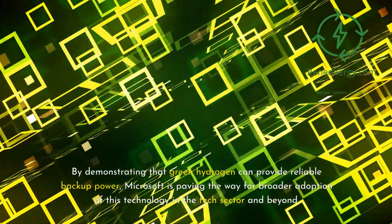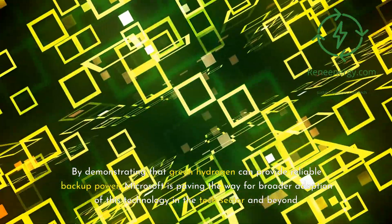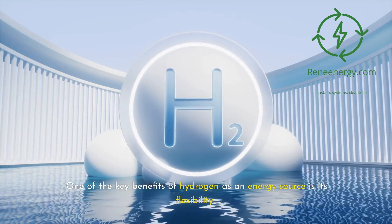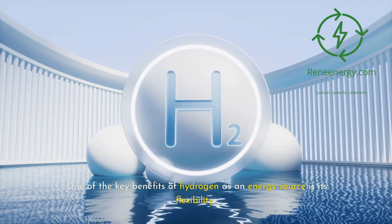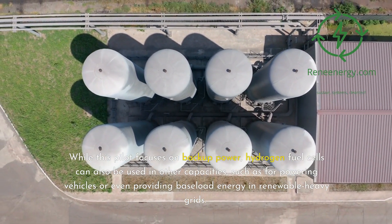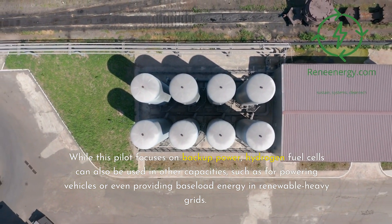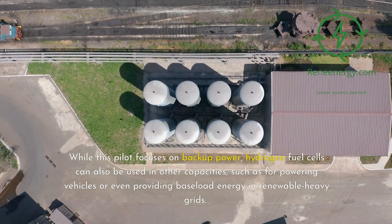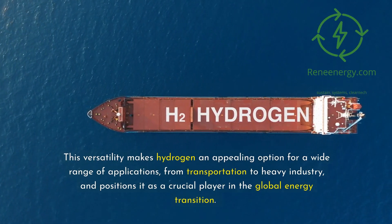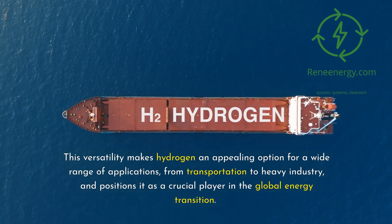By demonstrating that green hydrogen can provide reliable backup power, Microsoft is paving the way for broader adoption of this technology in the tech sector and beyond. One of the key benefits of hydrogen as an energy source is its flexibility. While this pilot focuses on backup power, hydrogen fuel cells can also be used in other capacities, such as for powering vehicles or even providing baseload energy in renewable-heavy grids. This versatility makes hydrogen an appealing option for a wide range of applications, from transportation to heavy industry, and positions it as a crucial player in the global energy transition.